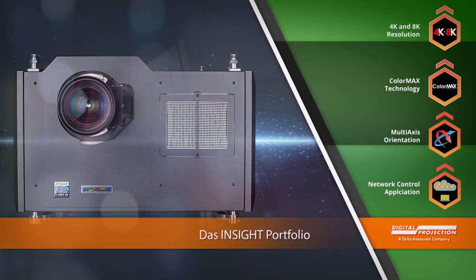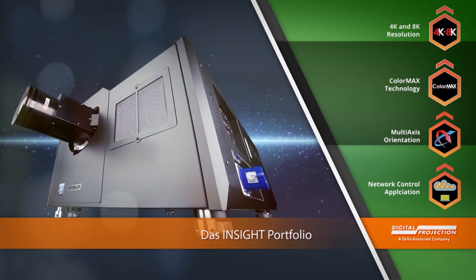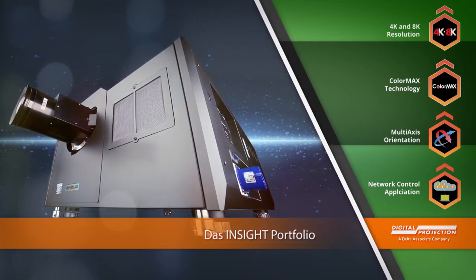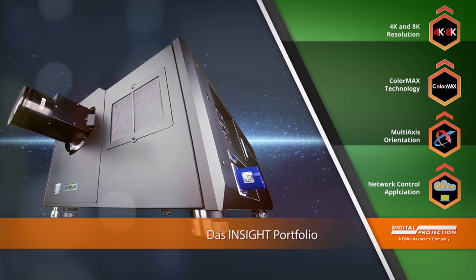Durch die Verwendung von 3-Chip-DLP, wie sie auch in den weltweit besten Filmhäusern verwendet wird, ist die Insight-Serie die Lösung für alle Applikationen, bei denen Bildprojektion der Superlative zum Einsatz kommen soll.